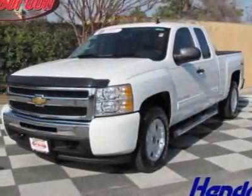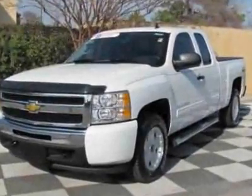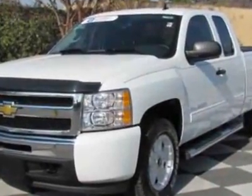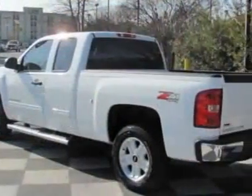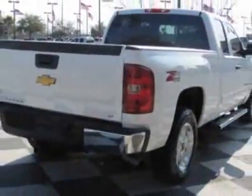Come take a look at the certified pre-owned 2010 Chevrolet Silverado 1500. Carfax has certified the Silverado 1500 as having one owner. This Silverado 1500 has just under 23,500 miles.